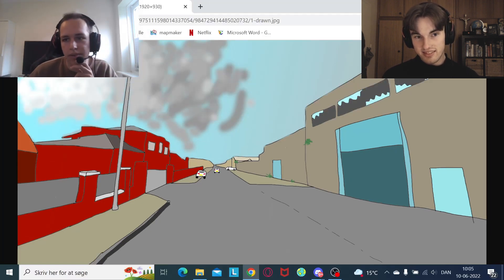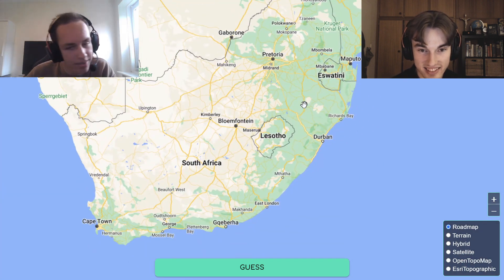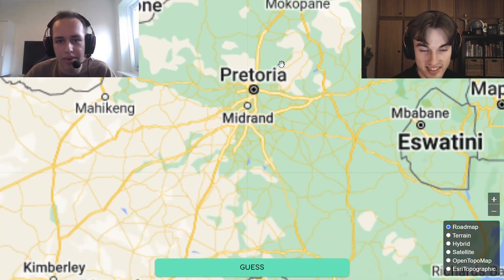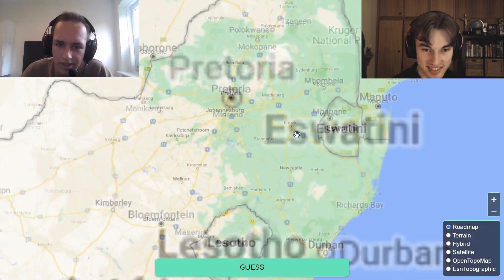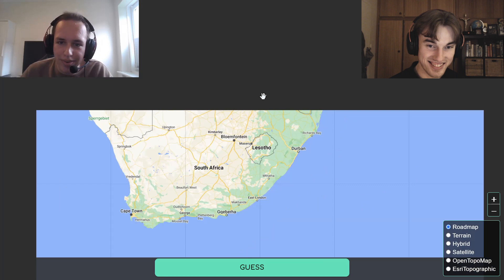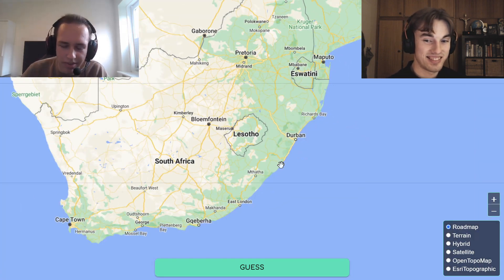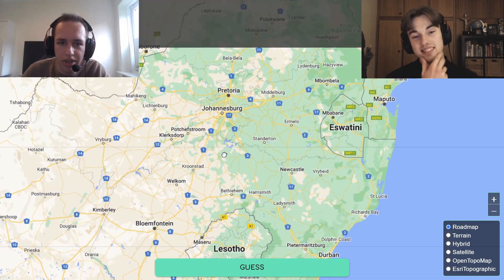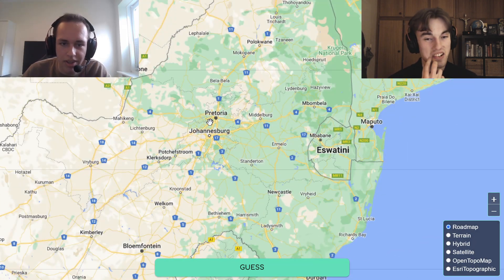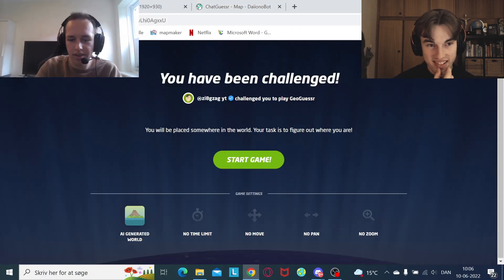Where in South Africa? Let's see. It could be around the Pretoria area. It's obviously in Pretoria where I get around in South Africa, so I feel like I'm just going to go with it. It could maybe be Durban, or coastal somewhere, or Bloemfontein, but I think I'm just going to hit Pretoria because that's normally where you get it.